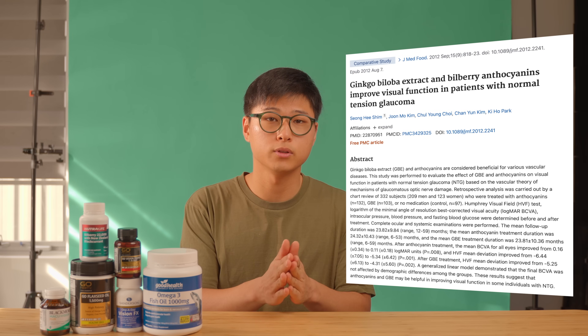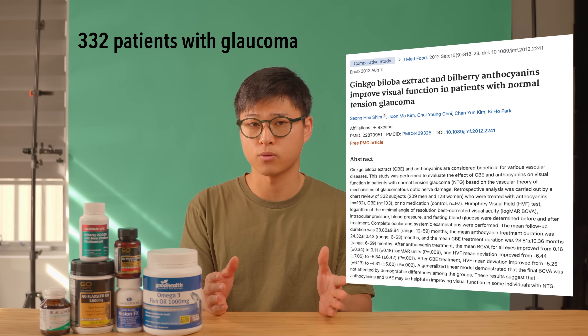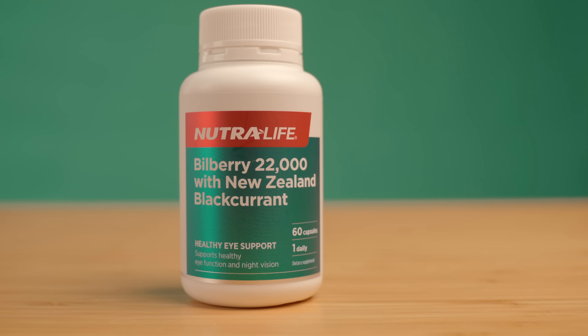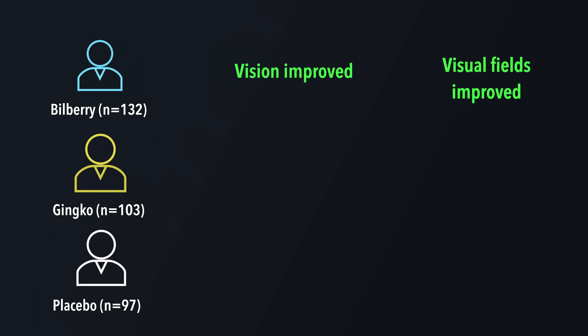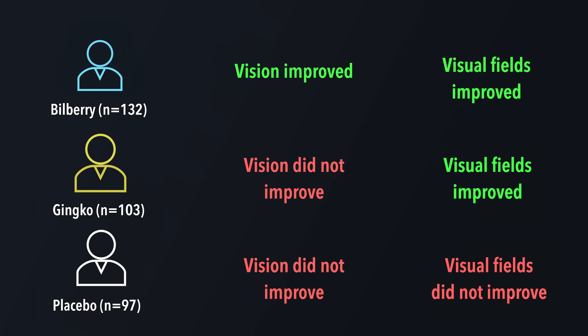However, a study done in 2012 looked at 332 patients that had glaucoma and investigated whether bilberry had any effect on their visual function. They had 132 people take bilberry extract, 103 people take GENCO supplements, and 97 people take placebo. They had them take 22,000mg of bilberry a day, which is equivalent to about 60mg of anthocyanocytes, for 24 months. On average, the bilberry group had an improvement in their visual acuity and their Humphrey's visual field's mean deviation — that is to say that their vision improved, as well as the symptoms of glaucoma lessening. The GENCO group showed no improvement in their visual acuity but their mean deviation did improve, and the control group showed a worsening of vision and no differences to their visual field results.